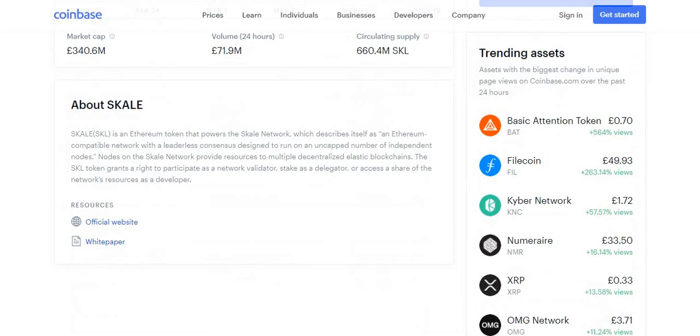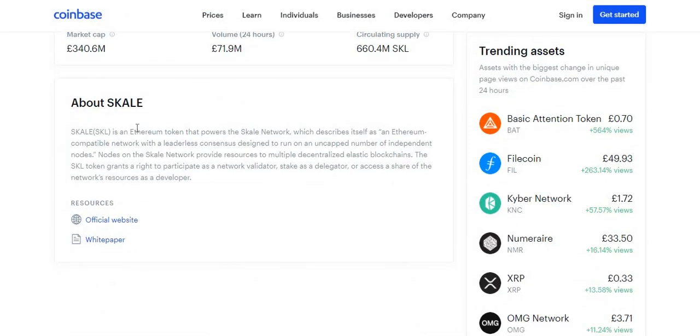So let's look at what this crypto is about. SKALE is an Ethereum token that powers the SKALE network, which describes itself as an Ethereum-compatible network with a leaderless consensus designed to run on an uncapped number of independent nodes. Nodes on the SKALE network provide resources to multiple decentralized elastic blockchains. The SKALE token grants the right to participate as a network validator, stake as a delegator, or access a share of the network's resources as a developer.